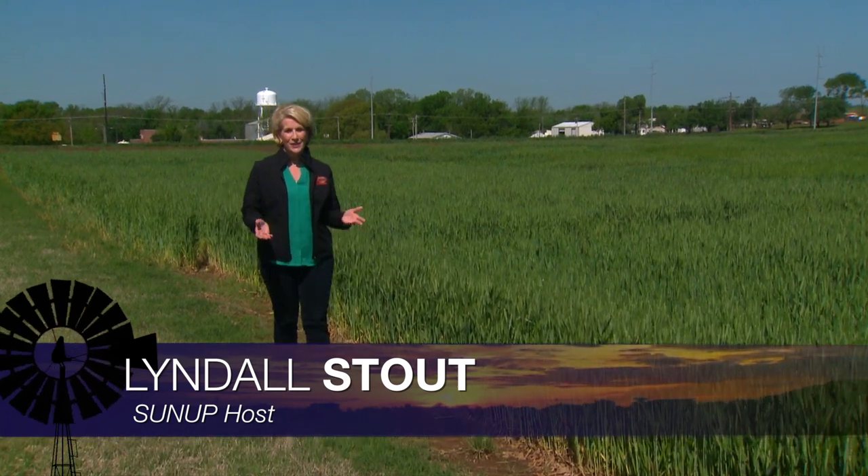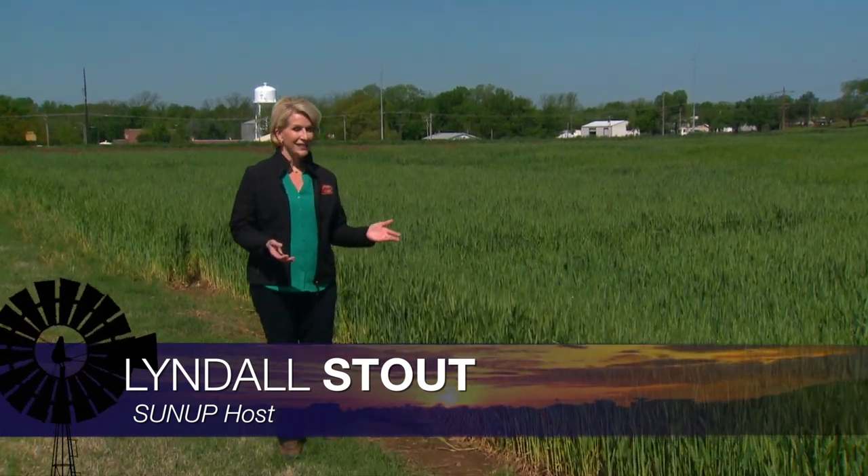Hello, everyone, and welcome to SUNUP. I'm Lyndall Stout. We begin today talking about insects in winter crops, or the lack thereof, as the case may be for now. Here's SUNUP's Dave Deacon and our extension entomologist, Tom Royer.